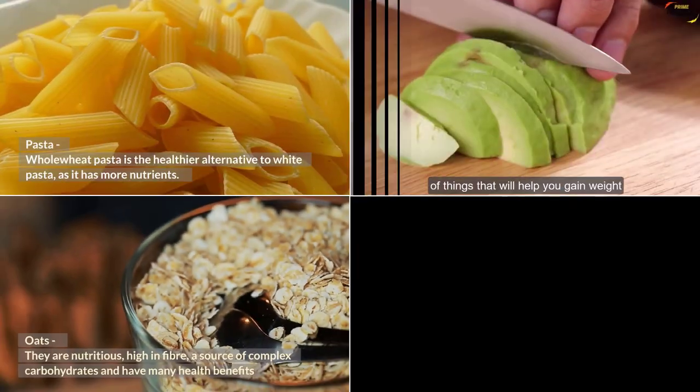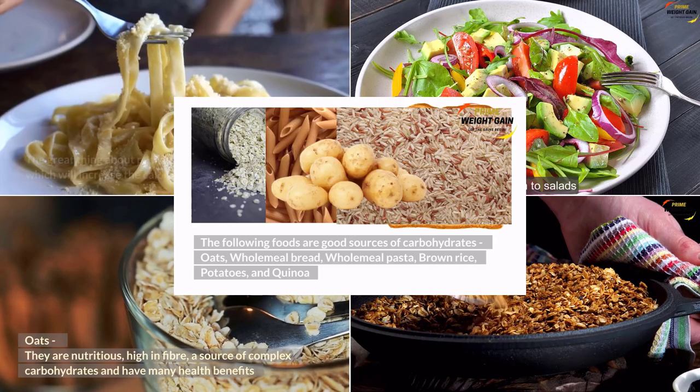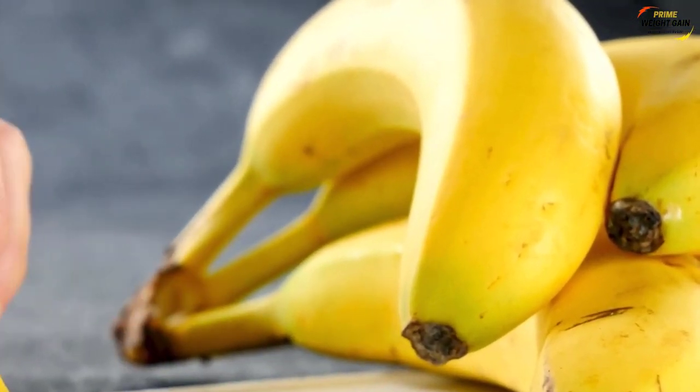The aim of this video is to give you ideas on what foods you can eat to help you gain weight, and also on how you can do this in a healthy way. This video is about adding a banana to your diet for weight gain.